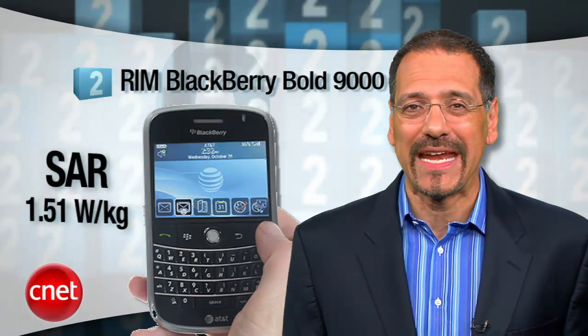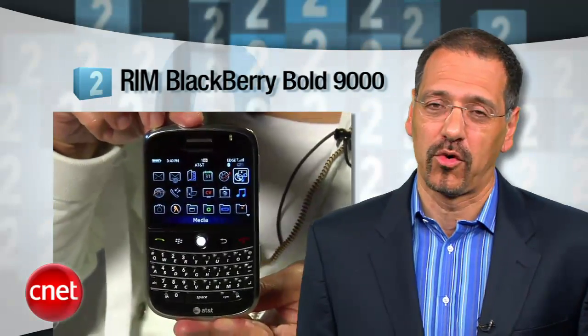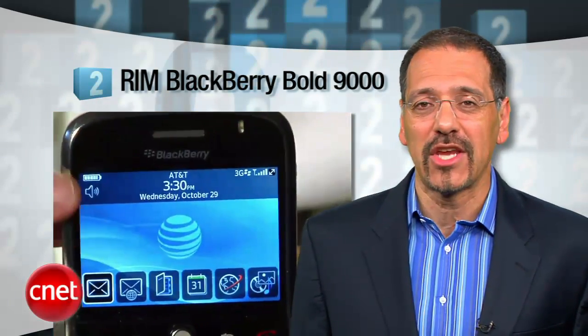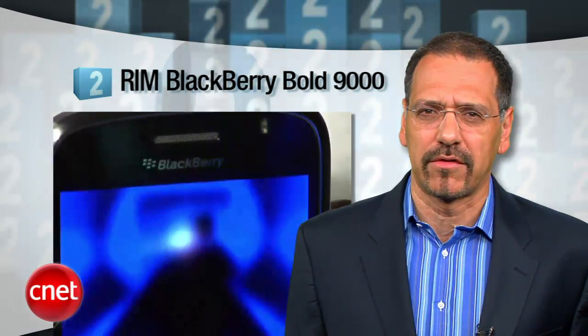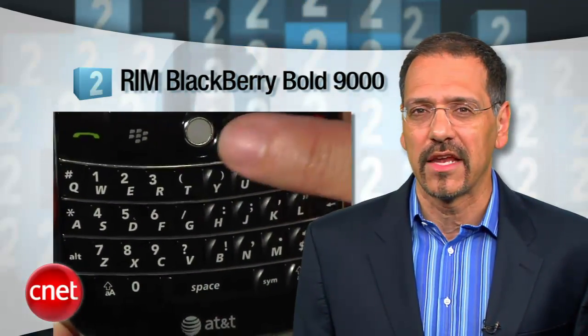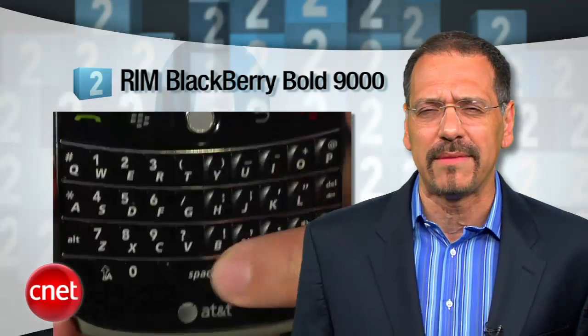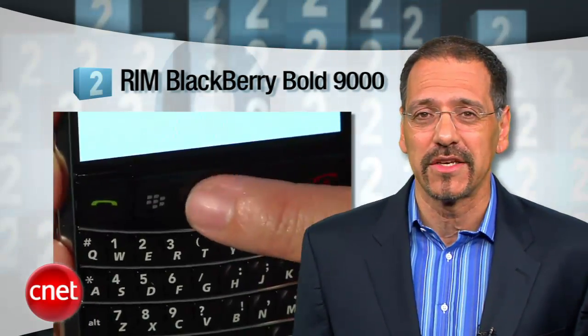Number 2 is the BlackBerry Bold 9000, with a SAR rating of 1.51. This guy revolutionized BlackBerry display and interface quality, supports fast HSDPA data connections, just not for me, and was the first BlackBerry that could at least pronounce multimedia. The latest version, the 9700, loses the annoying little pearl ball that always seems to get food stuck in it, which is kind of handy because you can cook it by just making a call.